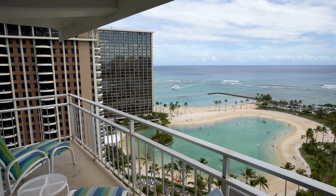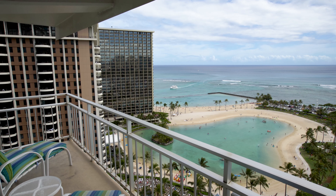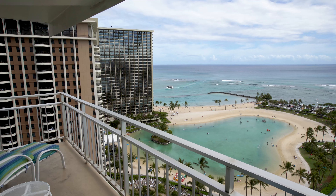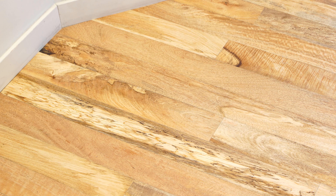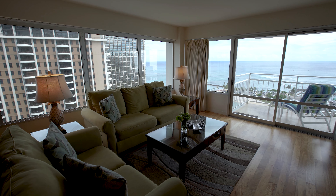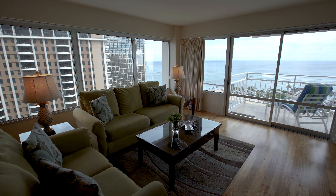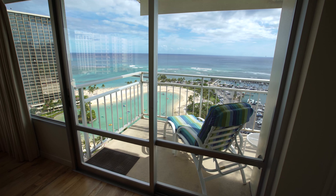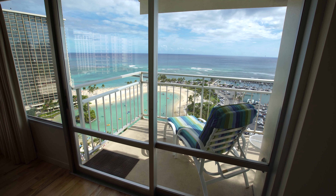This corner unit overlooks the ocean, lagoon, and Waikiki Beach. You'll find beautiful mango wood floors from the Big Island in the main living and sleeping areas, and stunning ocean views from the living room, kitchen, master bedroom, and both lanais.